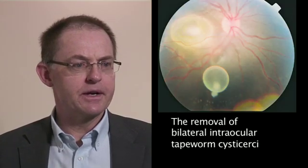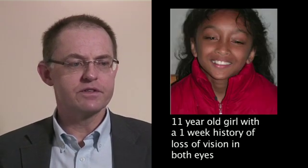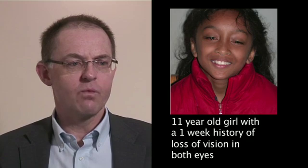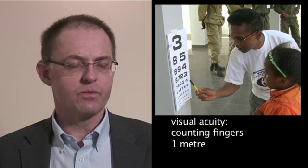The 11-year-old girl presented to a Madagascar clinic in March 2010 with a one-week history of loss of vision in both eyes and a white object floating in her central visual field. Her vision was reduced to counting fingers at one metre.